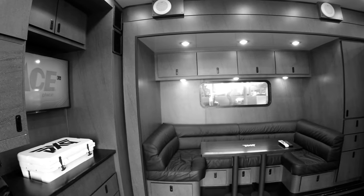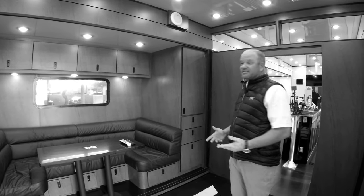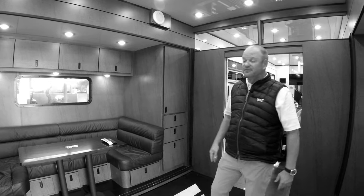What you see right here is we've got the lounge. This is where a lot of our players come in, get something to drink, get something to eat, hang out, even watch a little Golf Channel that we've got on right now.